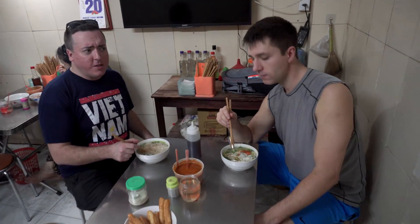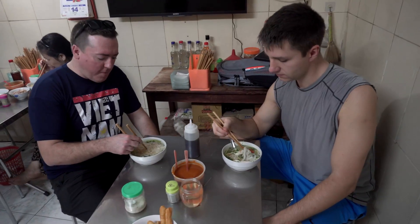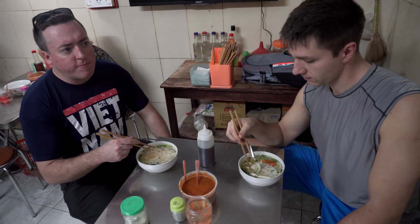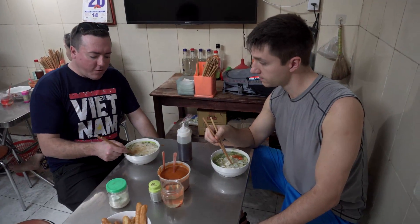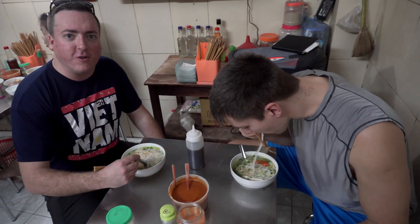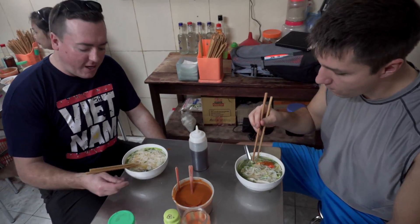We're walking down the street to see this restaurant and it looks quite busy, which is a good sign. Lots of locals in here. The street is called Fung Dan Fung. We walked in to order some pho. They don't even give you a menu — they just bring you the pho. So it's obviously what they specialize in.